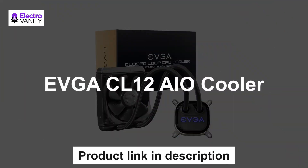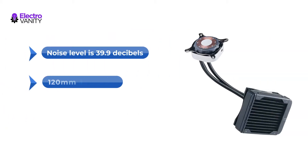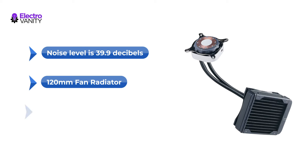The second one is the EVGA CL12 AIO Cooler. It is compatible with Intel and AMD configurations, with an airflow of 74.82 CFM and a noise level of 39.9 decibels. It features a 120mm fan radiator.